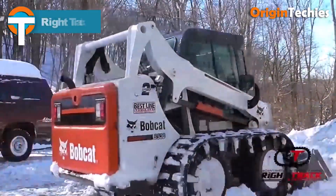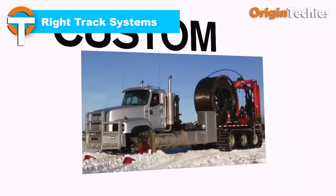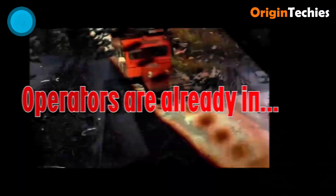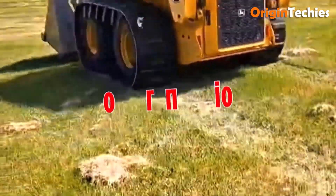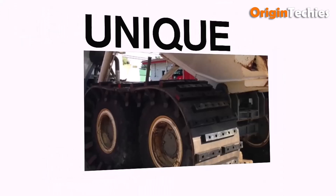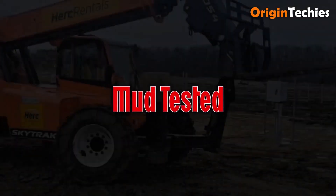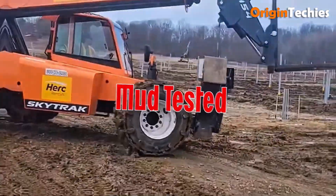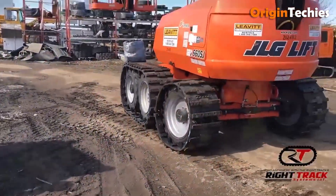The Right Track Systems truck track conversion is a game-changer for off-road and rough terrain work. Compatible with any truck or trailer, its rebuildable 30-inch rubber tracks provide 500 to 700 percent more traction and flotation than standard tires. Configurable with heavy-duty grousers, ice cleats, or interchangeable treads, they handle mud, snow, or sand with ease. The tracks can be swapped in about an hour, turning a stuck vehicle into a mover and keeping work flowing efficiently.